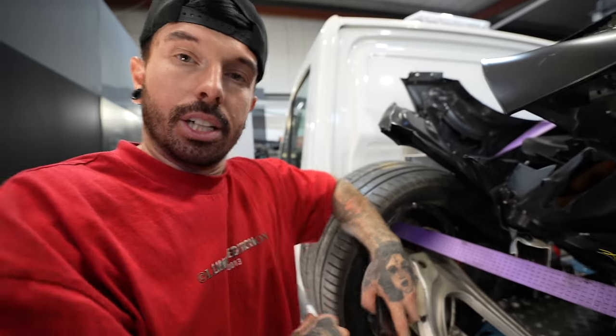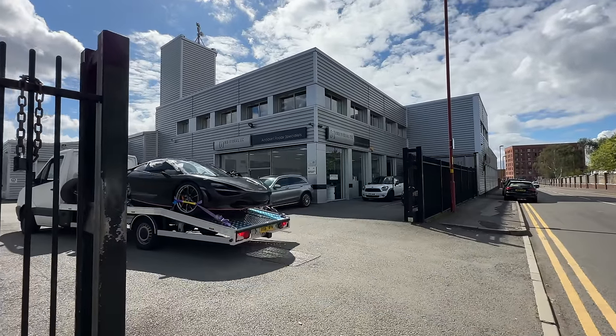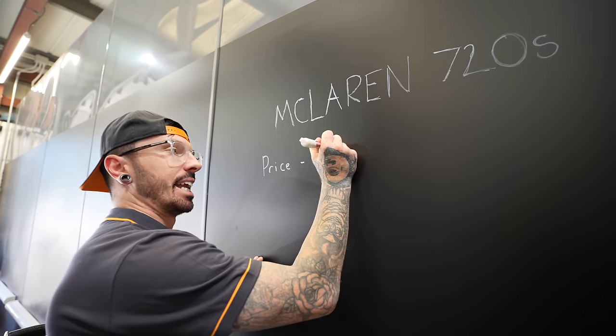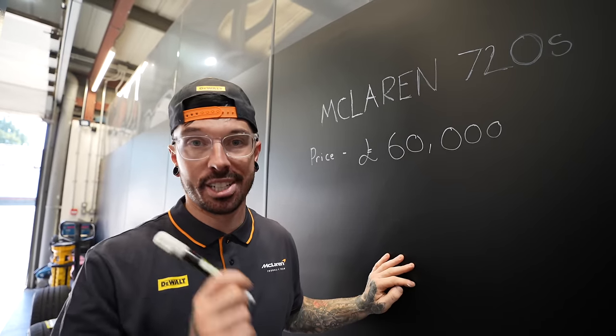We still have no real conclusion — the engine sounded okay, but we're not sure about the gearbox and there's oil coming out. Now we're taking it straight to a specialist to determine whether the carbon tub is repairable. The place is called Individual Specialist Cars — a McLaren-approved repair specialist who must ask McLaren's permission before doing any carbon repair. I bought the McLaren for £60,000, which could be a good deal given the cheapest used example is around £130,000 — but it all depends on this tub.